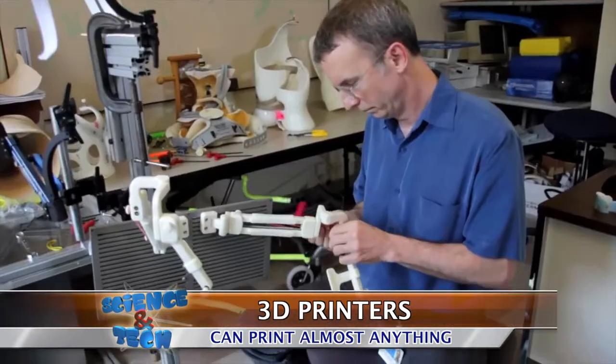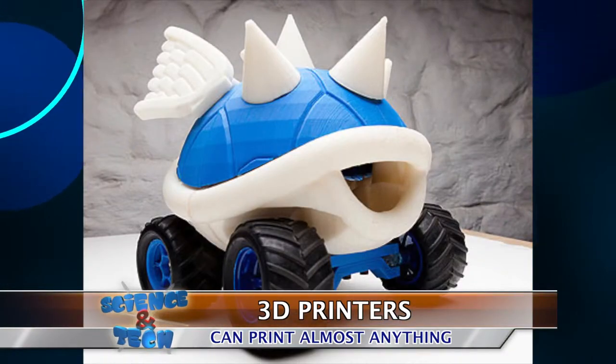3D printers, which can print just about any physical object imaginable, are being used in industries ranging from medical fields to toys for kids. And now they're making their way into cafes.